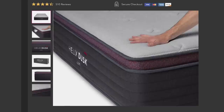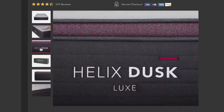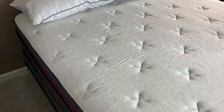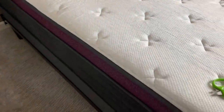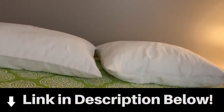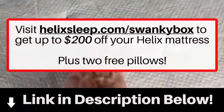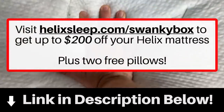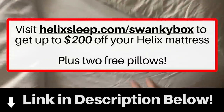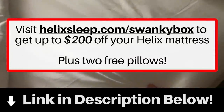Plus, Helix mattresses have a 10-year warranty, and they even offer financing options and flexible payment plans. Since getting my Helix, I've honestly been sleeping really great, and I no longer shuffle around at night like I used to. It's been amazing. So if you're looking to upgrade your bed and get some quality rest, check out Helix by clicking my link in the description below. Go to helixsleep.com/swankybox and get up to $200 off your Helix mattress. A huge thanks to Helix for sponsoring today's video and supporting both my sleep and my channel.